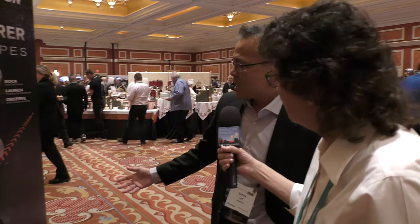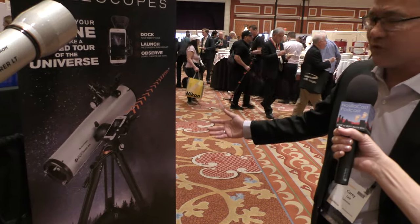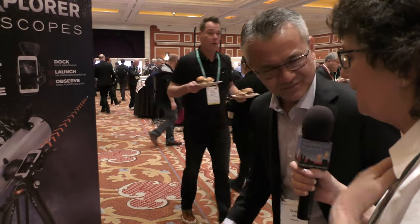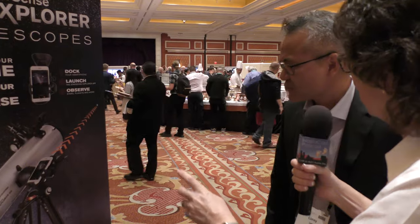Very good. So this is called the StarSense Explorer LT, and it's from Celestron? Exactly. Celestron has been around for about 60 years. We're introducing two lines of new StarSense Explorers, both with the same features with the built-in app and the dock for the phone. One is called StarSense Explorer LT, and we have another line which is bigger, better, with a bit more control and more sturdy — it's called the StarSense Explorer DX. That's a larger mirror, and also a larger mount with slow motion control, so it will give you an even better experience.